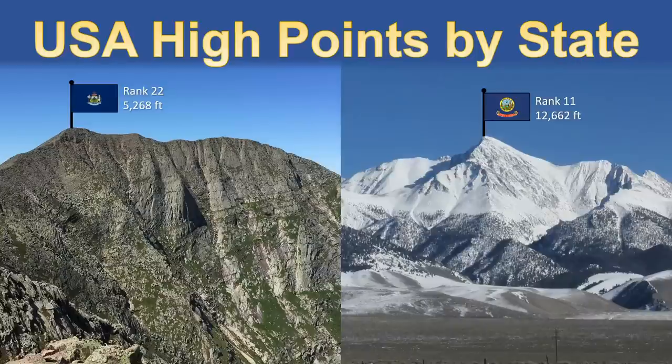This video looks at U.S. high points by state. For many, I'll say something about why that high point exists.